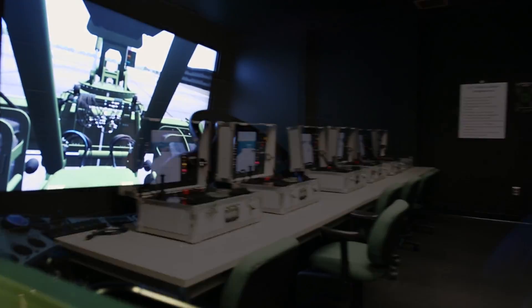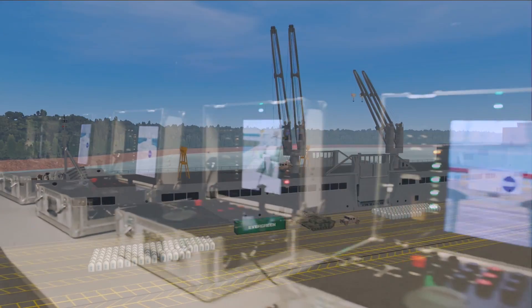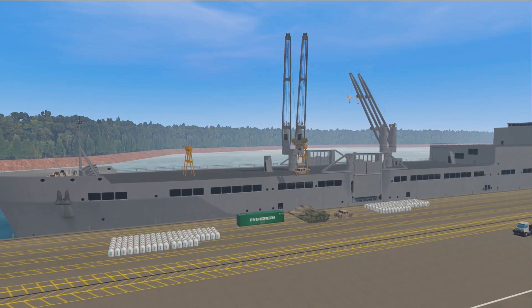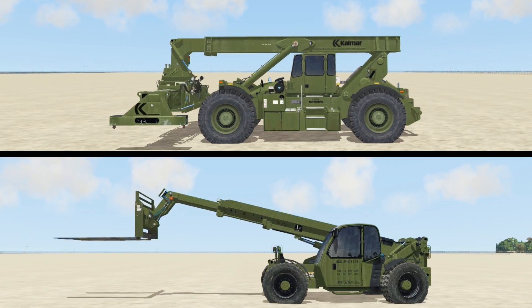Military customers use crane simulators and other material handling equipment simulators that overlap both maritime and land applications. Examples are ship pedestal cranes, reach stackers, and telehandler forklifts.